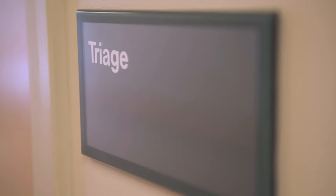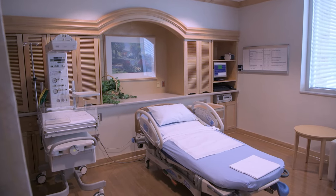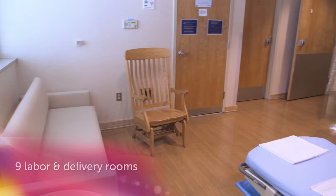You may be placed in an OB triage room for evaluation, or you may go directly from registration to your private, spacious, state-of-the-art labor and delivery room, where you'll labor and give birth.